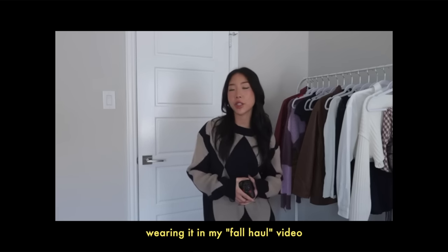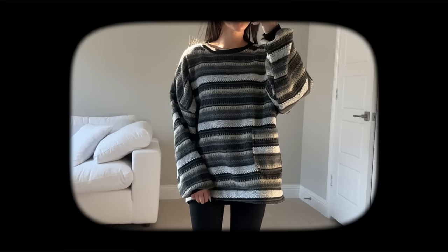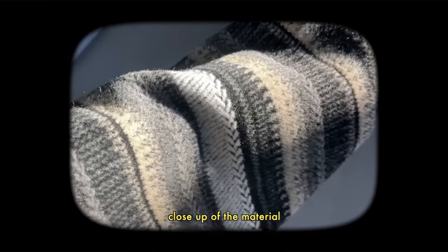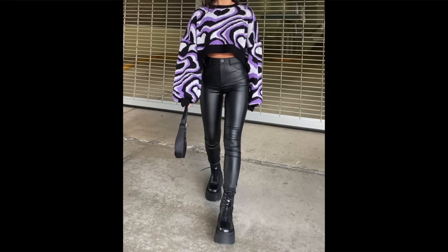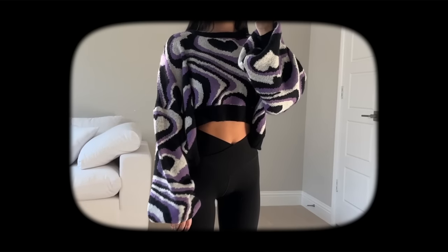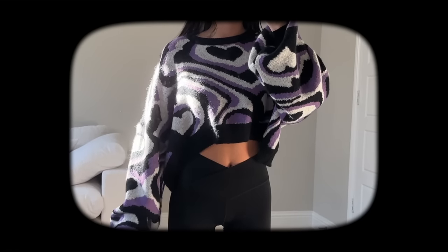This next sweater I'm sure you guys have seen on my channel — I wear it quite a bit. I got a size medium and it's just the perfect oversized striped sweater. The next item I personally don't really wear anymore because I don't wear purple or bright colors much, but I think it's a good item if you like that style. It's a purple cropped sweater with hearts all over it — super soft and definitely feels well made.